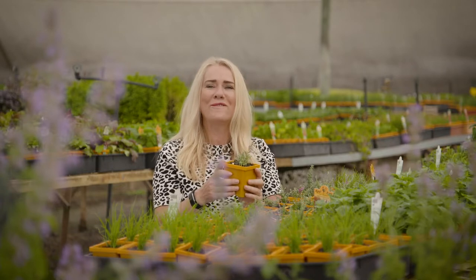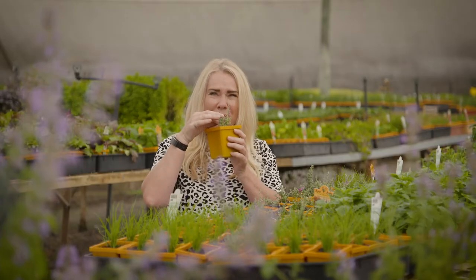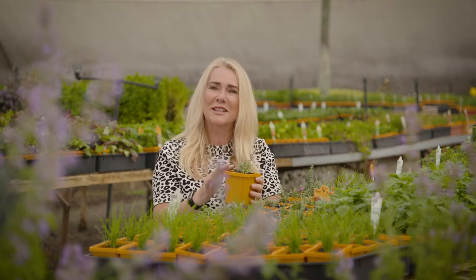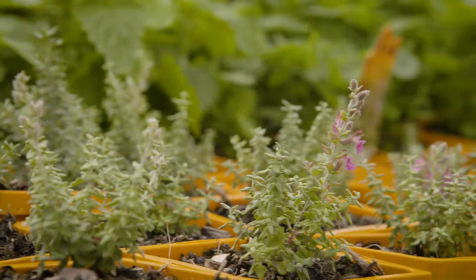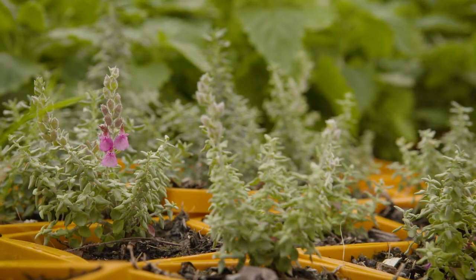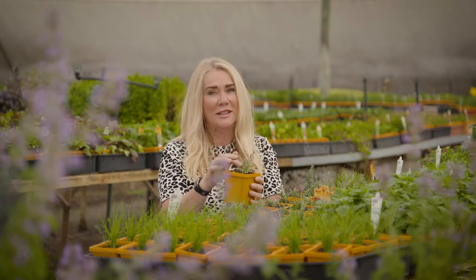Cat thyme is one of my favourites. It's an attractive silver leaf plant with beautiful mauve pink flowers and a pungent aroma. Europeans have been using this since the 1600s for its antiseptic and astringent properties. You can make a paste out of the fresh leaves and use it on skin cuts and wounds, or you can dry the leaves and stuff them into cat toys. But remember, some but not all kitties are attracted to this.